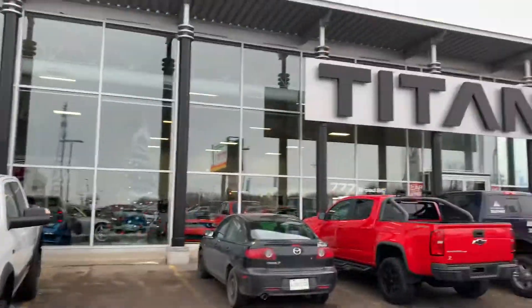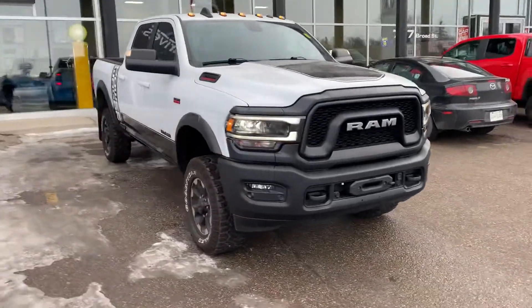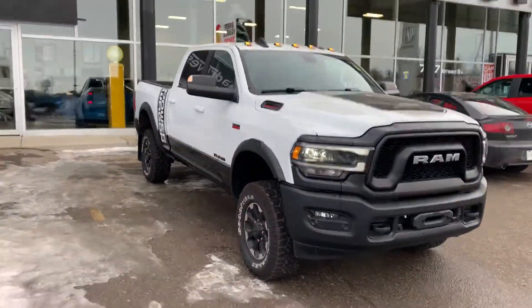Hey, it's Mike here from Titan Automotive. Thanks for reaching out earlier today about this Power Wagon. Got it all ready to rock so you can have a better look at it.